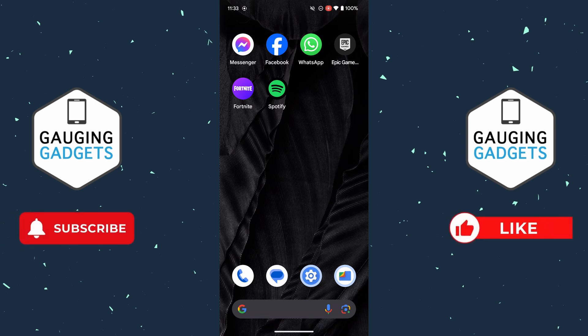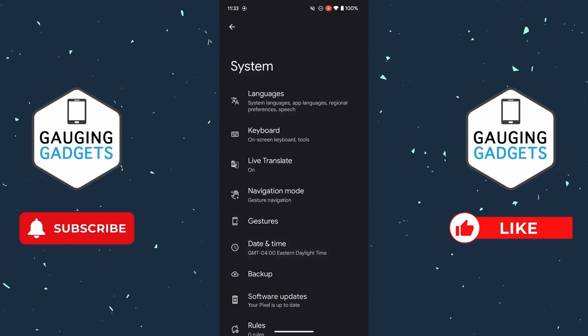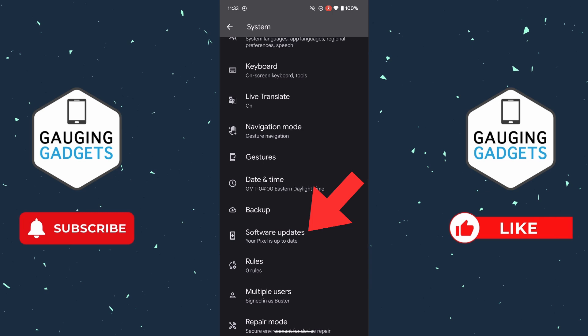If your Android phone is still freezing, I recommend opening up the Settings. The first thing we're going to do is make sure there are no updates available. In Settings, scroll all the way down to the bottom, select System, then scroll down and you'll see Software Update — select that.